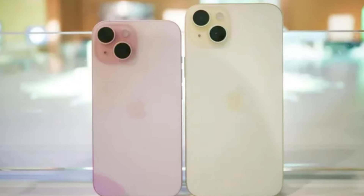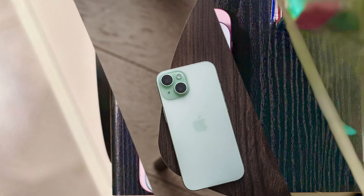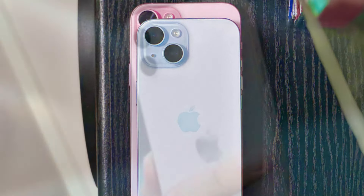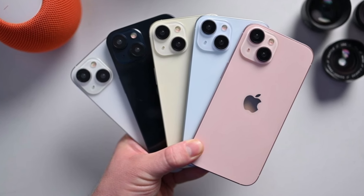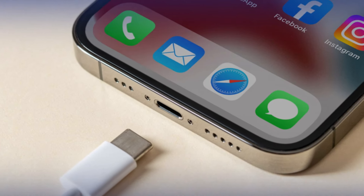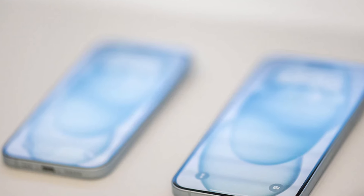The enhanced camera system elevates your photography game with its advanced computational photography capabilities, capturing breathtaking shots in any lighting condition. Additionally, the introduction of 5G ultra-wideband technology ensures lightning-fast connectivity, keeping you connected wherever you go. With its unmatched performance, stunning design, and innovative features, the Apple iPhone 15 is truly a game-changer in the world of smartphones.